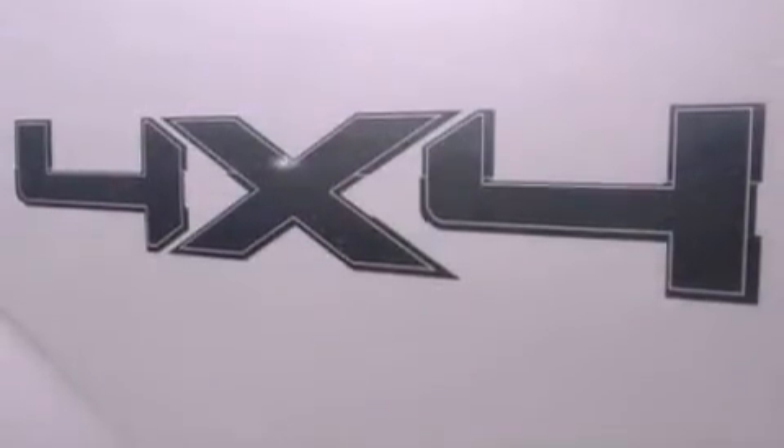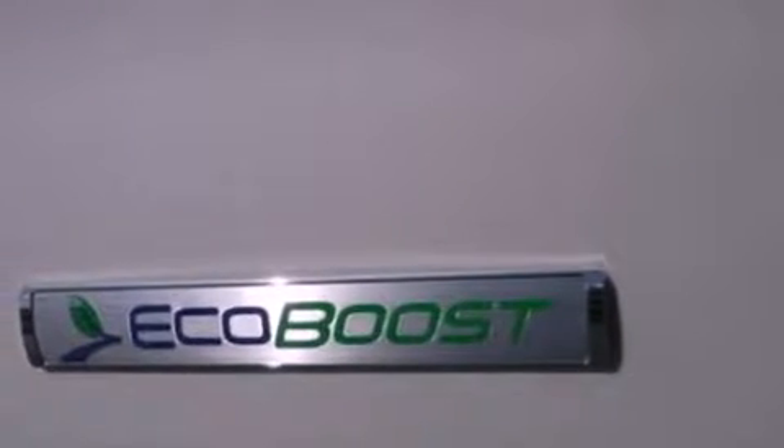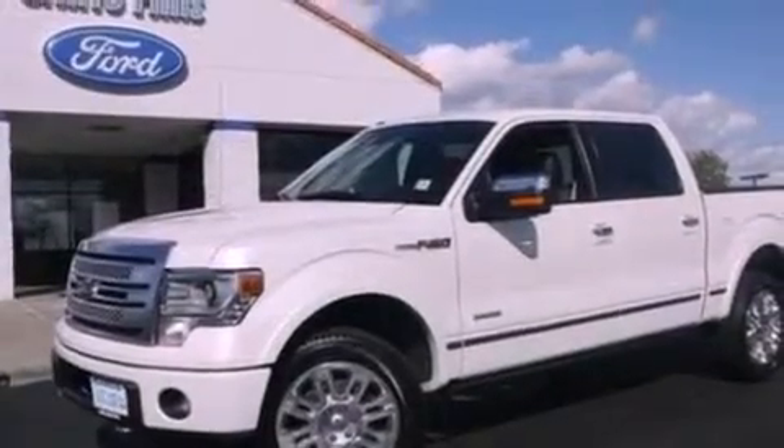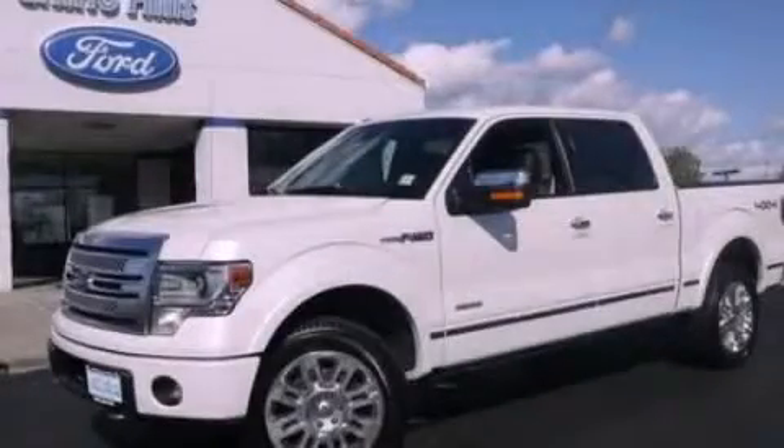An engine immobilizer theft deterrent system, a passenger side vanity mirror, an anti-lock braking system, air conditioning with automatic climate control, and aluminum wheels. This automobile won't last long at this price — call and arrange a test drive now.